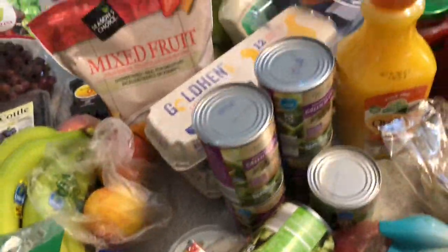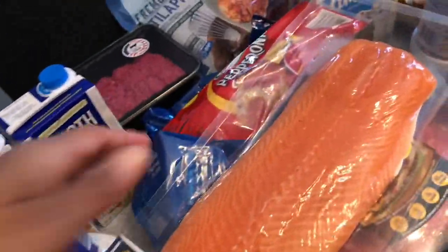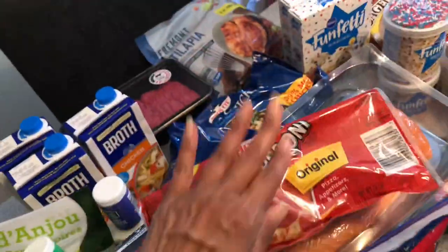Pepperoni for the pizzas — almost forgot! All right guys, take care. Jazz hands — I miss you all so much, bye!